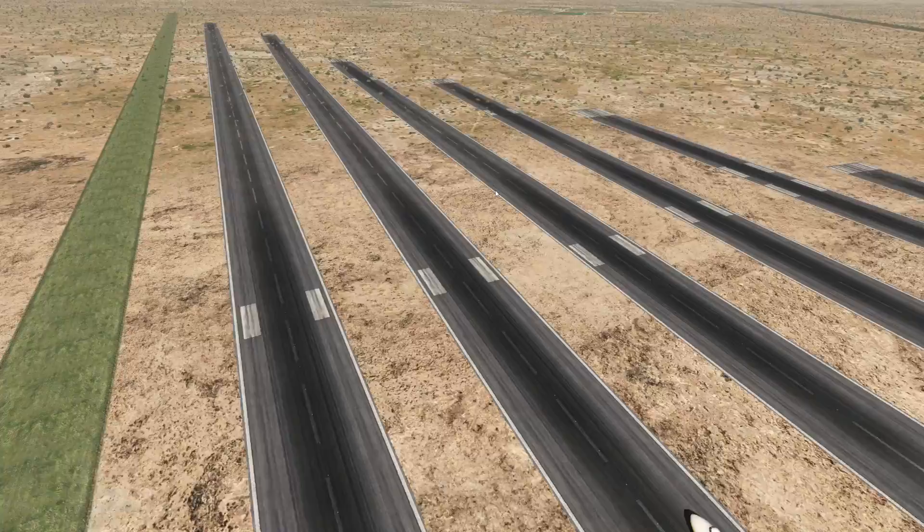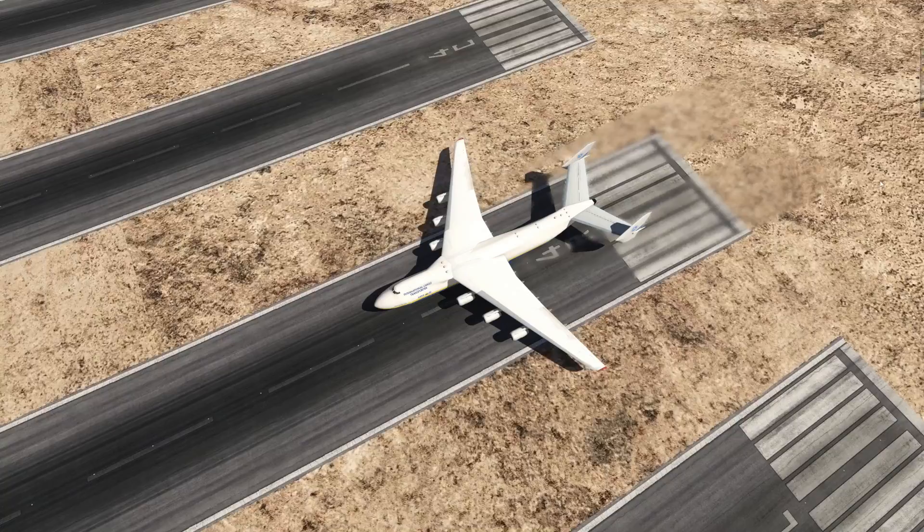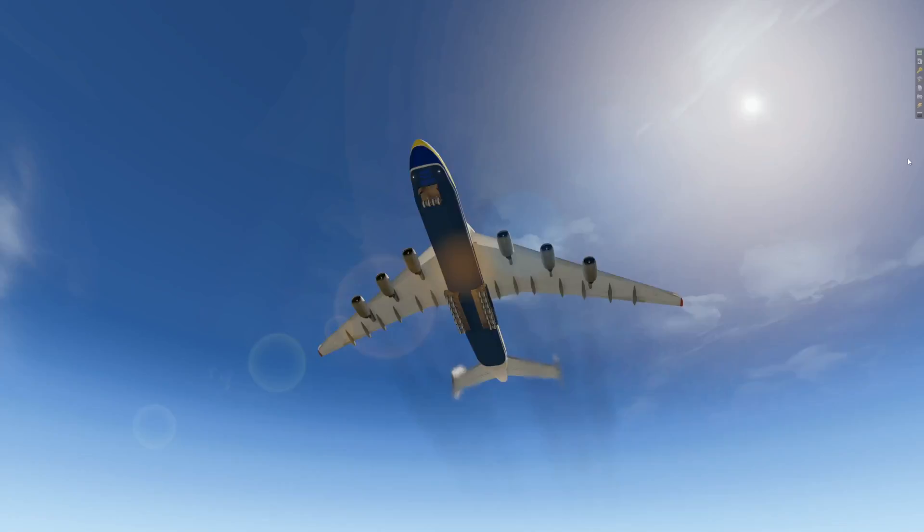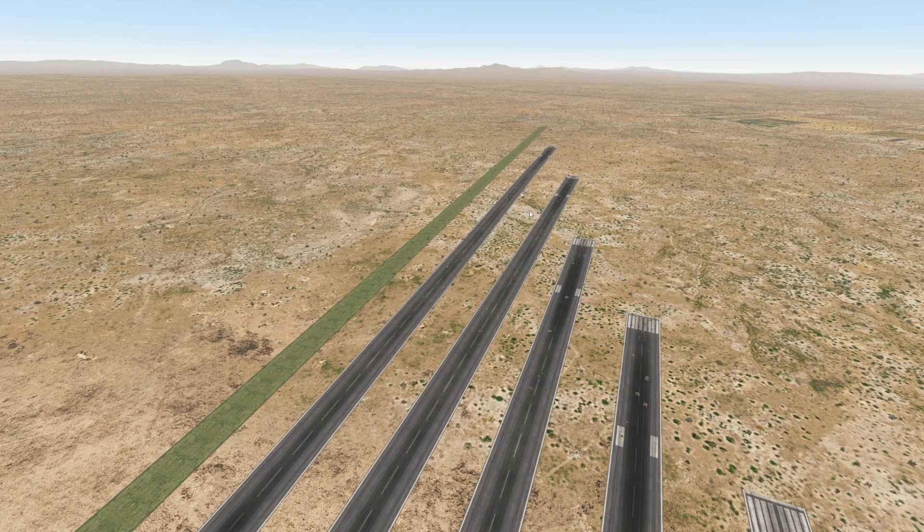So the next runway is also a bit shorter, but still normal for commercial aviation. Full power. Yeah, you don't want to stand behind those six engines — Jesus Christ. I think we can rotate. Rotate. Oh, that is close already. I think we're going to have a problem with the next runway.